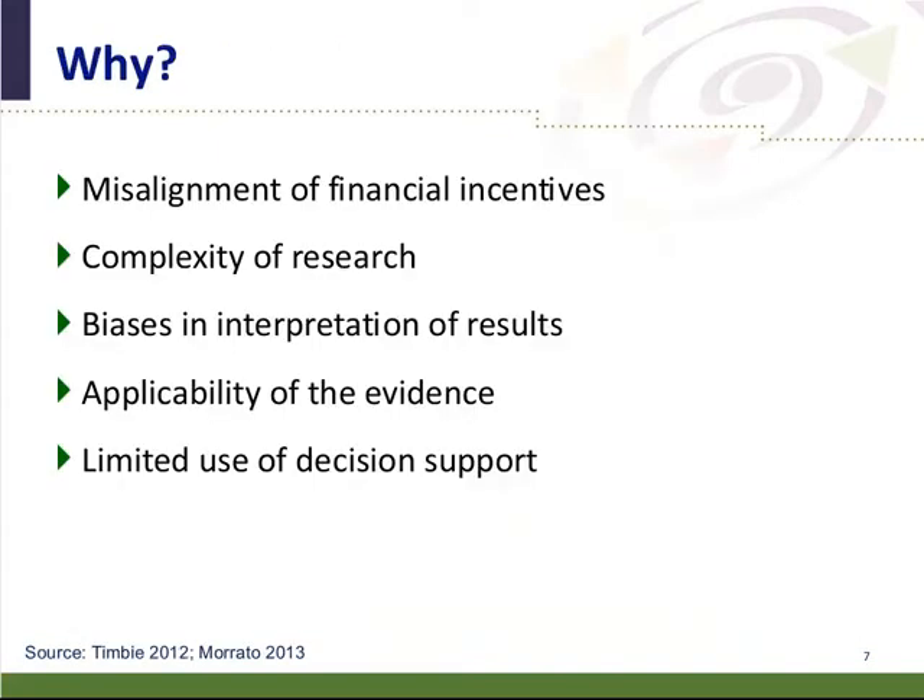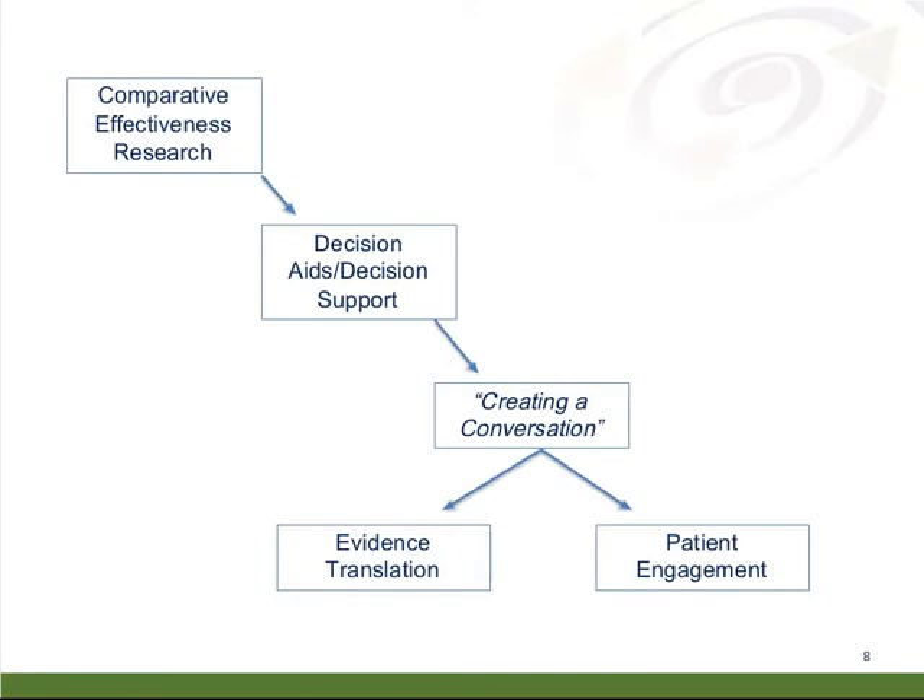Timbi et al. looked at why this might be the case, identifying misalignment of financial incentives, complexity of research, biases, interpretation of results, applicability of the evidence, and limited use of decision support as key reasons why results were not being translated into routine clinical practice. When thinking about the comparative effectiveness research movement, how do we get that into decision aids or decision support tools that can help create a conversation and engage patients in their care? One key question is how this fits into patient-centered medical homes and accountable care organizations.